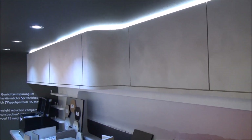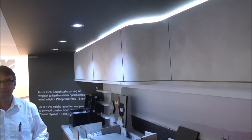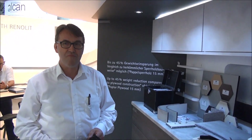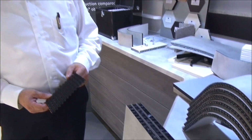This is Caravan Salon Düsseldorf, at the stand of Renalit. This is Frederick, and Frederick has got some materials here which look very impressive — they are very lightweight. Frederick, why is it so light?